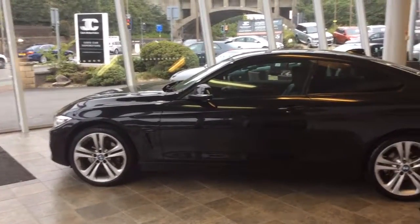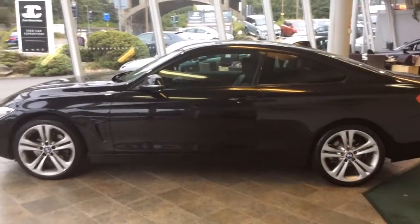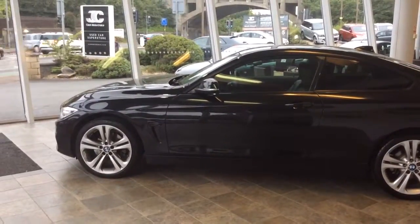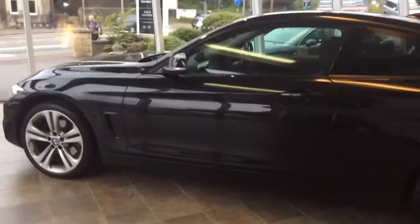Welcome to Clark Motor Choice. Today we have a BMW 420 Coupe. This car is a 2 litre diesel and is a manual transmission. The car has done just over 6,000 miles and is a 2015 model.